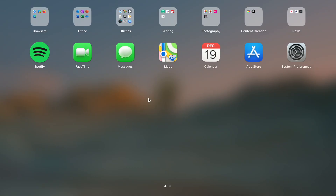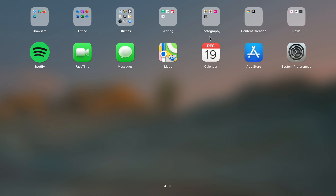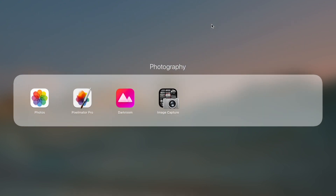Moving along, I have some writing apps. I use Grammarly a lot — I love it. I have MindNote, a mind mapping tool, Bear app for some simple writing, and of course Apple's default TextEdit app. All of these apps, except for Grammarly, are optimized for M1.